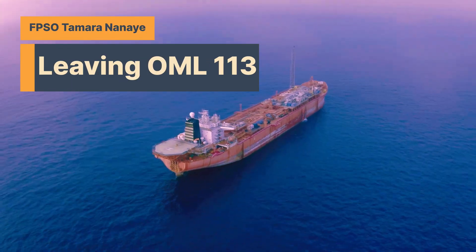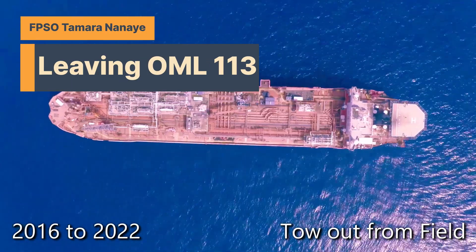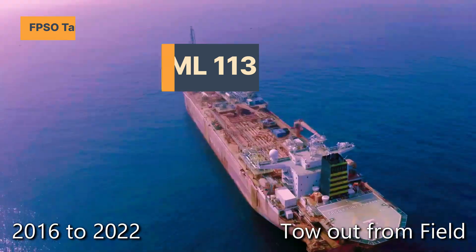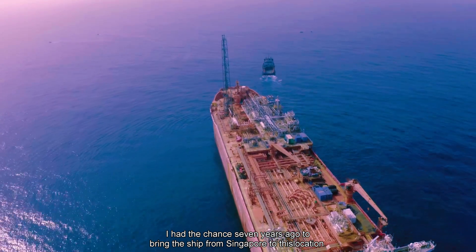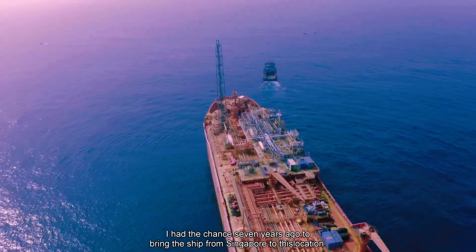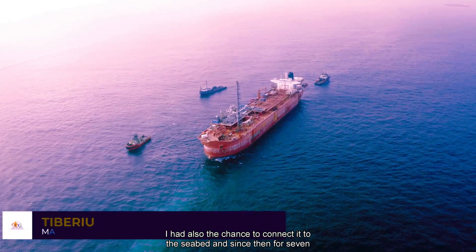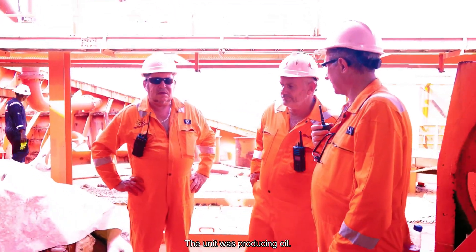Welcome to another edition of Offshore Maritime and Energy Channel. This video showcases Century Group's FPSO Tamara Nanai's departure from OML 113 Field. I had the chance seven years ago to bring the ship from Singapore to this location. I had also the chance to connect it to the seabed, and since then for seven years the unit was producing oil.